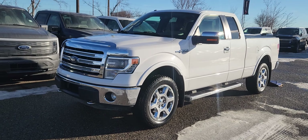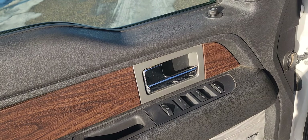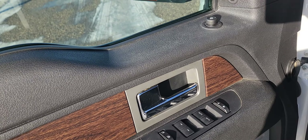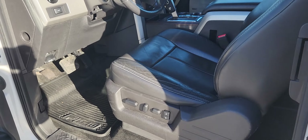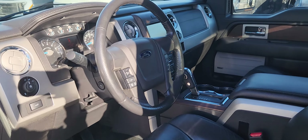Features of this F-150 include navigation and Bluetooth. On the driver side door you have power locks and windows with storage underneath. The inside is a black leather with power controls for driver and passenger seat on either side.